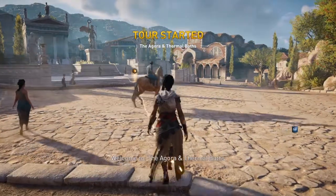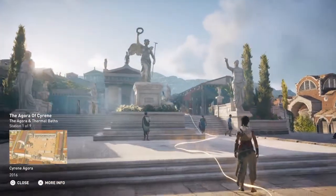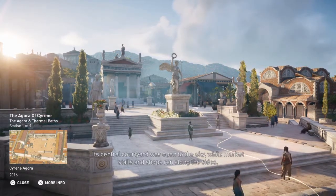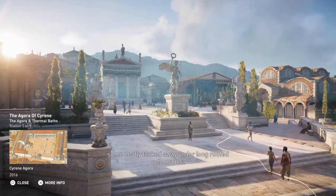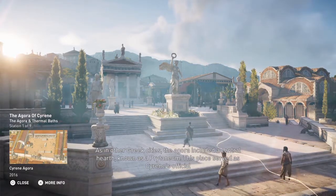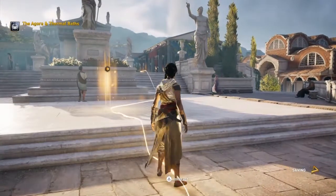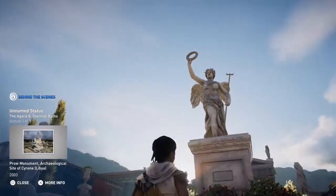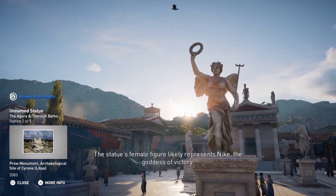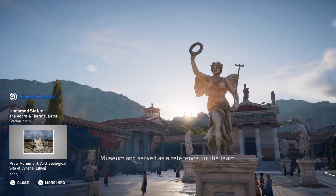Welcome to the Agora and Thermal Baths. A reference sculpture currently resides in the Louvre Museum and served as a reference for the team.